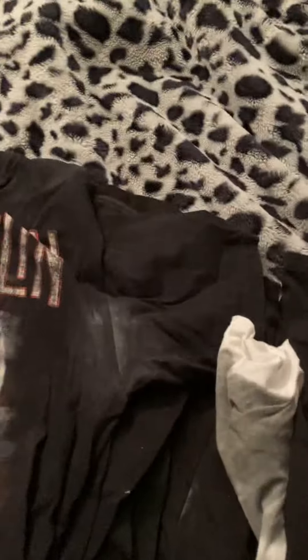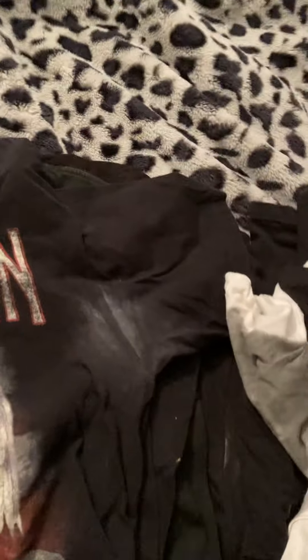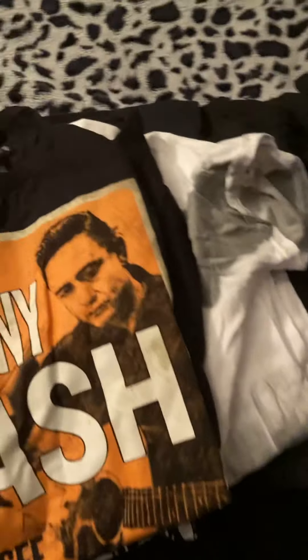So let's get started. This is a Led Zeppelin 1977 United States tour shirt I got from Hot Topic many years ago. As you can see, that's the American flag and an angel with wings — that's the Led Zeppelin tour shirt.